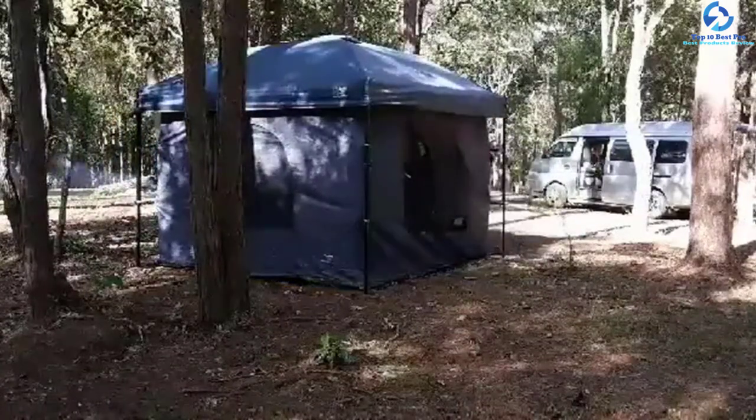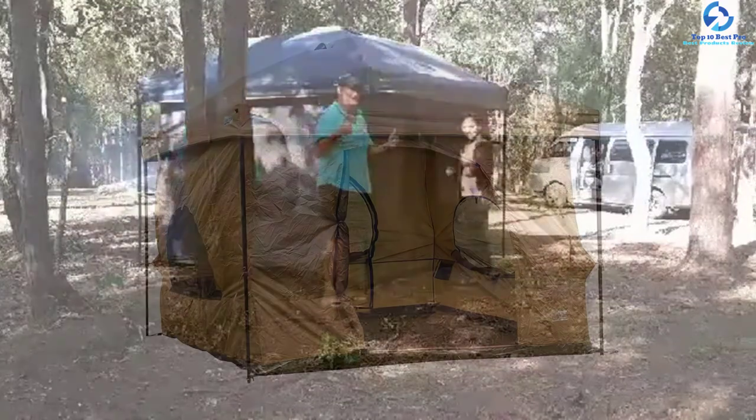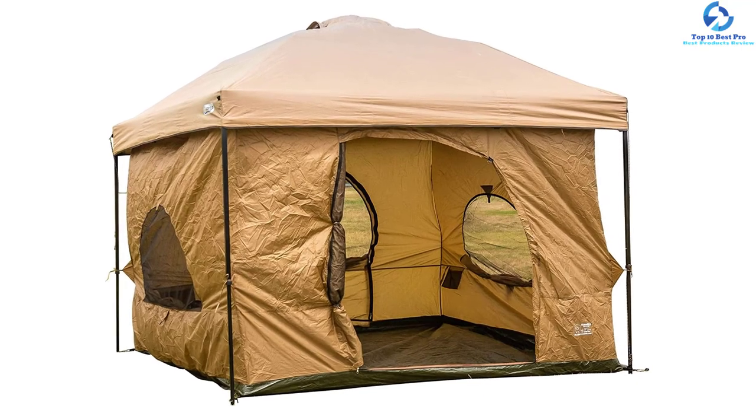It has sturdy stable frames that offer better stability and increased longevity. It is also simpler and faster to set up, hence a great pick you don't want to miss.